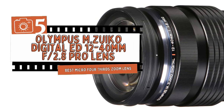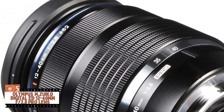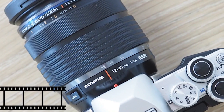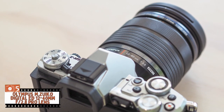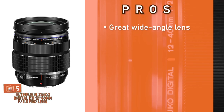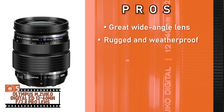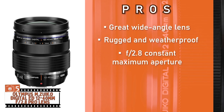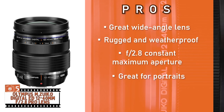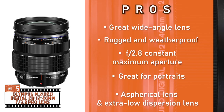First, we have the Best Micro Four Thirds Zoom Lens: the Olympus M.Zuiko Digital ED 12-40mm F2.8 Pro Lens. This unit is great for many photography styles. If you have been looking to invest in a great overall lens, this one is perfect. It has wide-angle capabilities without displaying distortion, and the aperture creates a dreamy bokeh in portraits. Its pros are: it's a great wide-angle lens allowing one to capture more of the scene without any distortion. Its construction is rugged and weatherproof — dip-proof, dust-proof, and freeze-proof. It has an f2.8 constant maximum aperture which enables it to be great for low-lighting conditions. It works wonderfully well to produce beautifully blurred backgrounds, making it great for portraits. And it features an aspherical lens and extra low dispersion lens to reduce coma and other chromatic aberrations.